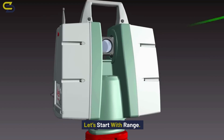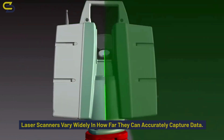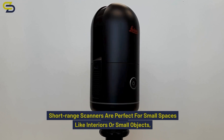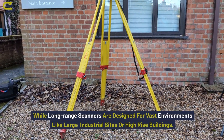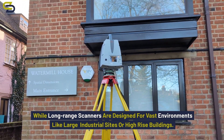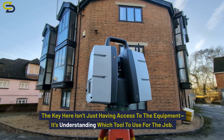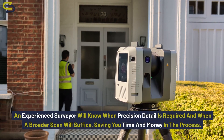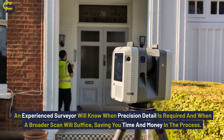Let's start with range. Laser scanners vary widely in how far they can accurately capture data. Short range scanners are perfect for small spaces like interiors or small objects, while long range scanners are designed for vast environments like large industrial sites or high-rise buildings. The key isn't just having access to the equipment — it's understanding which tool to use for which job. An experienced surveyor will know when precision detail is required and when a broader scan will suffice, saving you time and money.